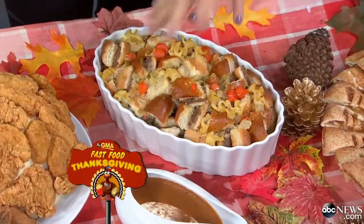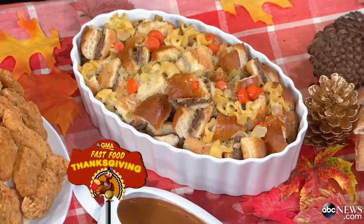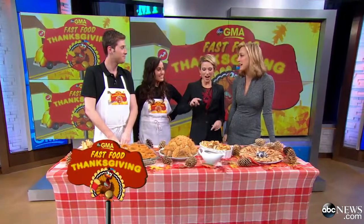These are the burgers, and this is sort of your stuffing. It's been soaking in a chicken soup from Subway. And let me tell you, it actually tastes pretty great — better than you might think. Your sodium count is just... incredible.